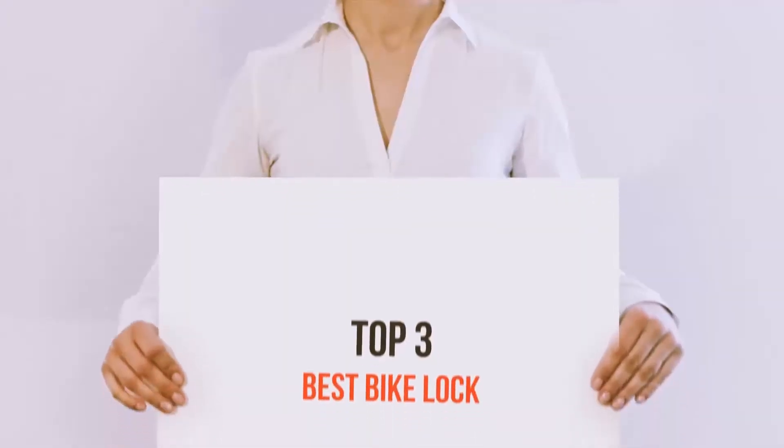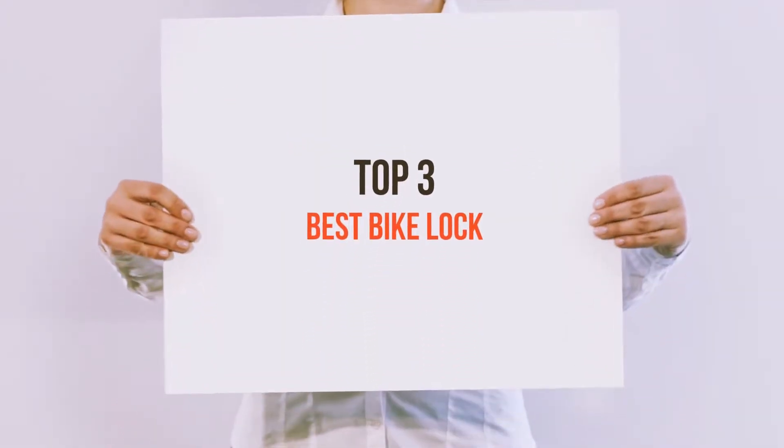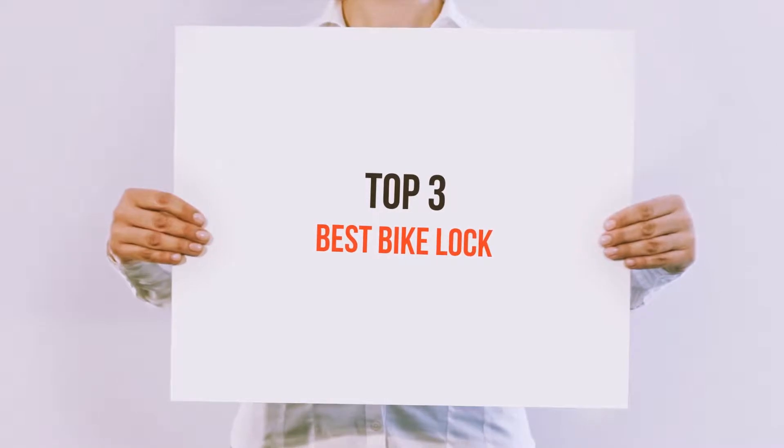Hello guys, welcome back to my channel. Today I'm going to talk about the top 3 best bike locks.